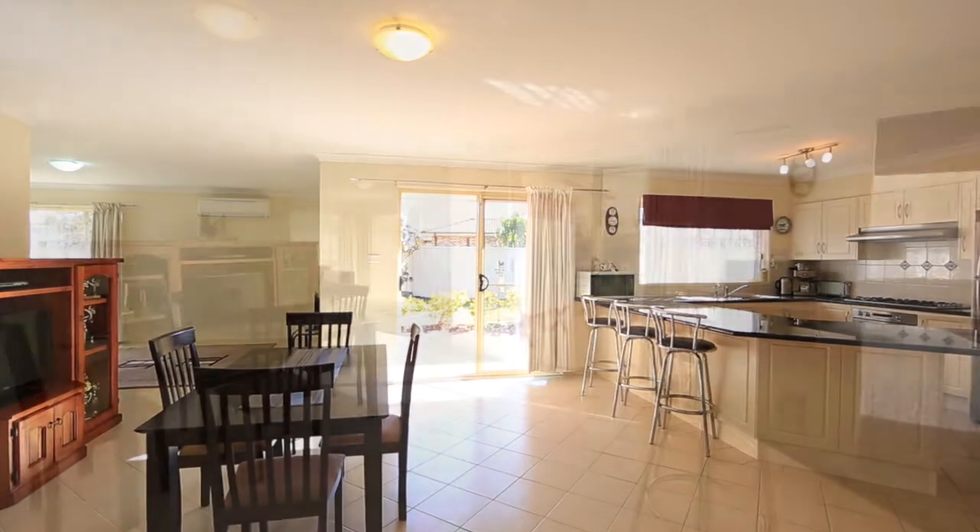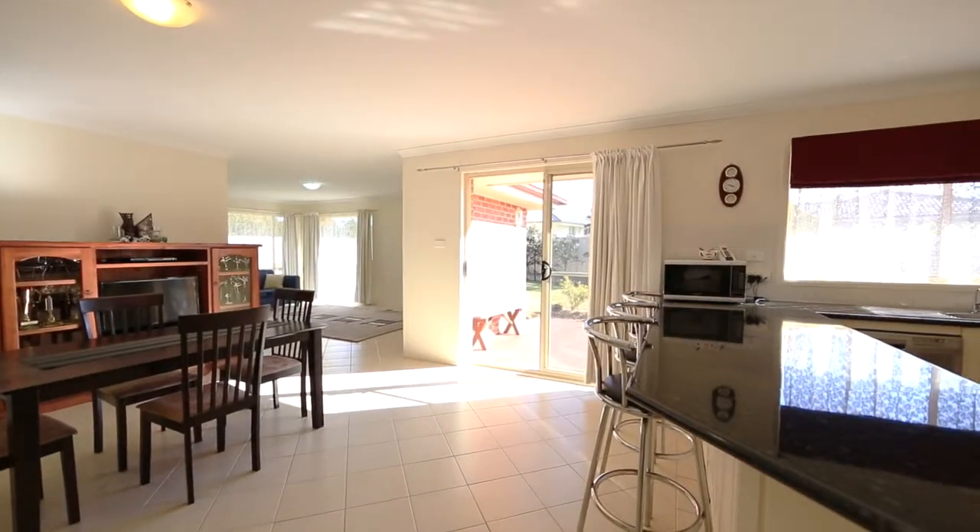If you love cooking, you'll be thrilled with the appliances, cupboard and bench space the kitchen has to offer.